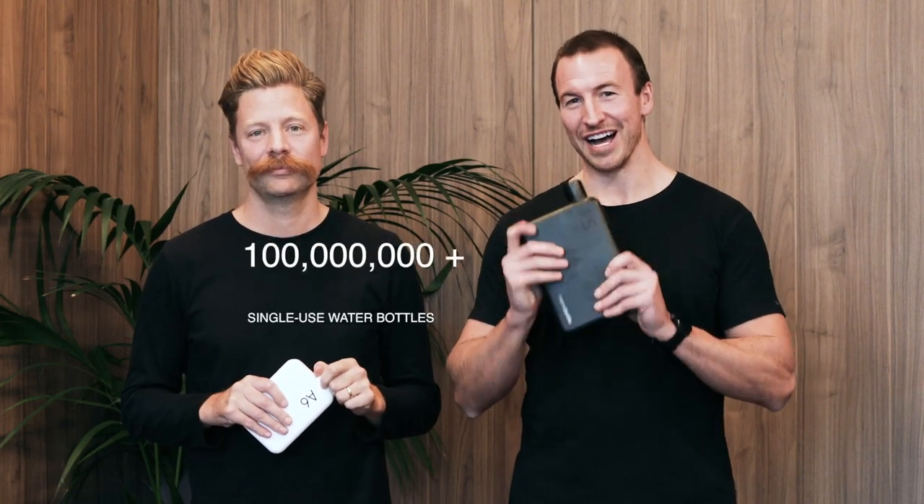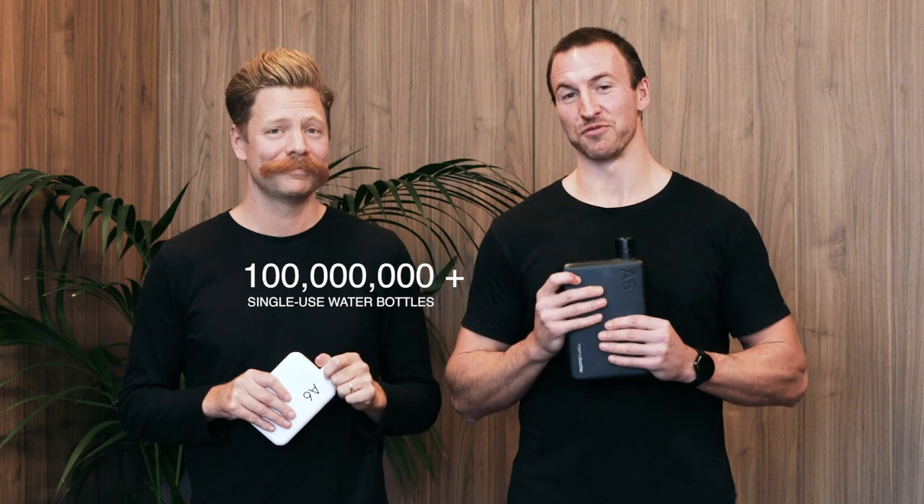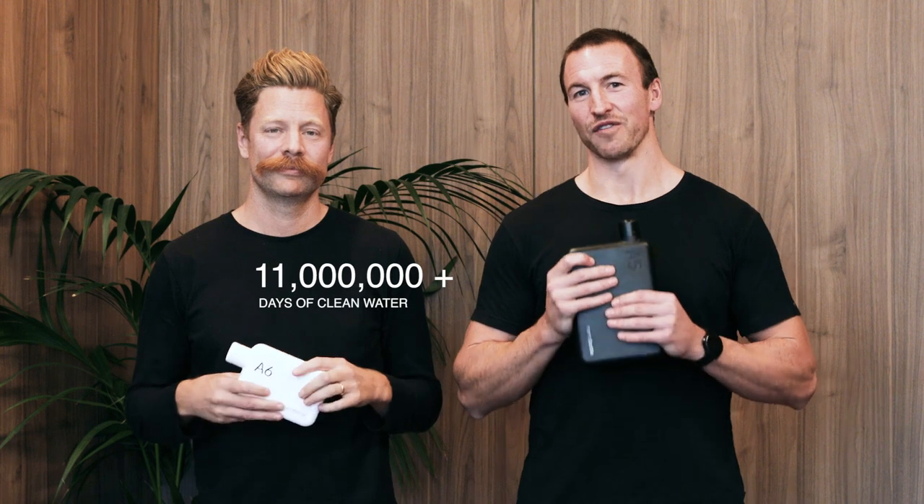G'day, Jesse and Jono here from Memo Bottle. We are so excited to be back here on Kickstarter for our third campaign. Since our first Kickstarter campaign back in 2014, with your help and our broader community, we've been able to divert over 100 million single-use water bottles from going to landfill. We've also been able to provide over 11 million days of clean water to those in need. We created the stainless steel Memo Bottle to bring you a bottle that is built to last.